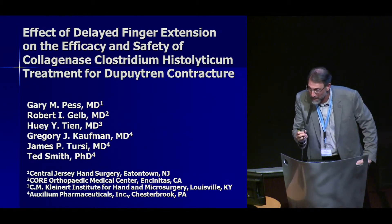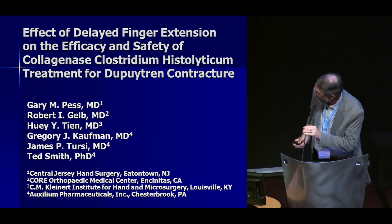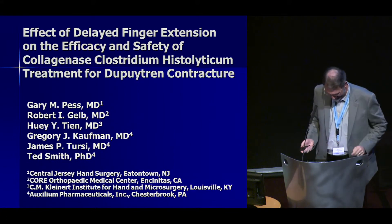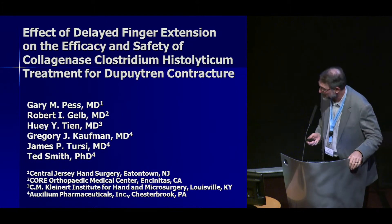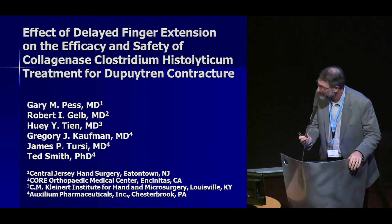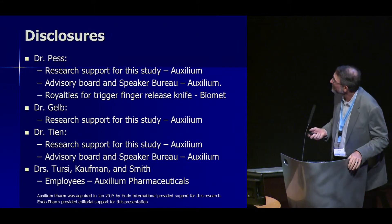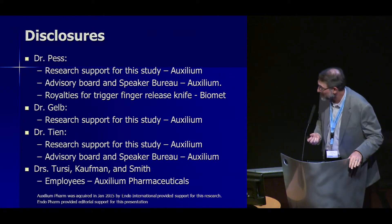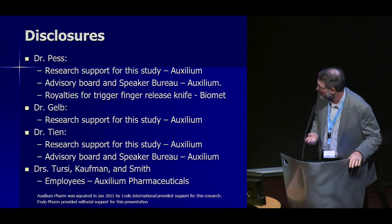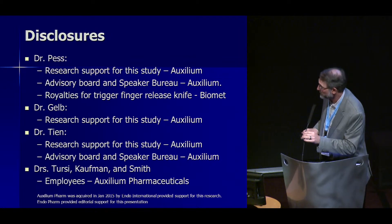Thank you for pronouncing my name correctly — it has just a couple fewer letters. It's my pleasure to be here and speak in this beautiful city at this great Congress today. These are the disclosures — the most important disclosures, as Dr. Hurst mentioned. Auxilium did help sponsor and support the research for this as well.